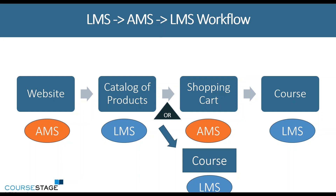The LMS, based on the single sign-on with your AMS, will know if that user is a member or a non-member. So it will have the concept of understanding that if members get access to free courses, they can get direct access into that course without having to go to the shopping cart.